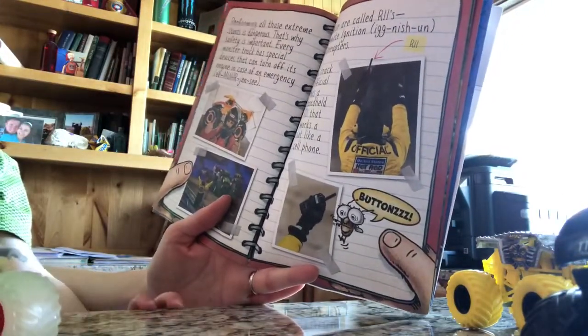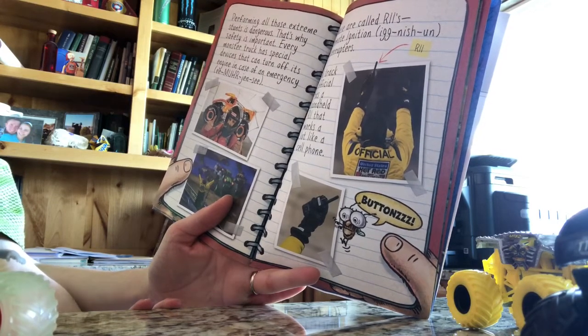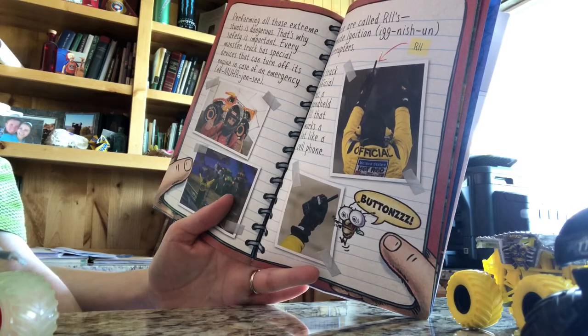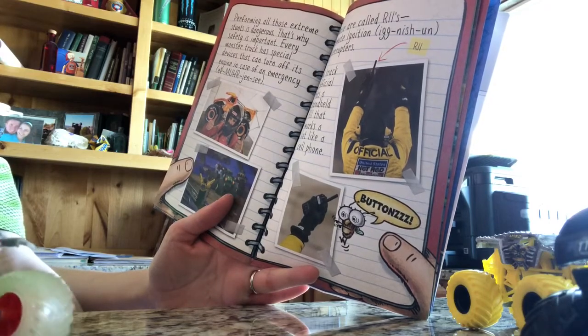Performing all those extreme stunts is dangerous, so safety is important. Every monster truck has special devices that can turn off its engine in case of an emergency. These are called RIIs — Remote Ignition Interrupters. A track official has a handheld RII that works a lot like a cell phone.